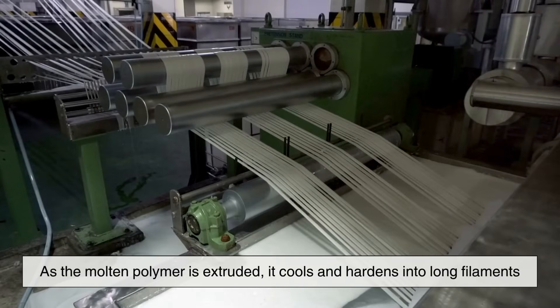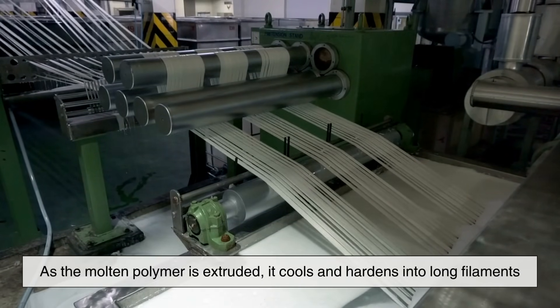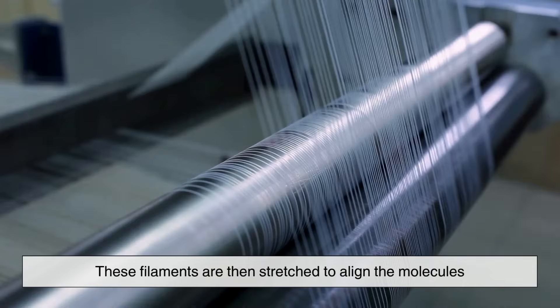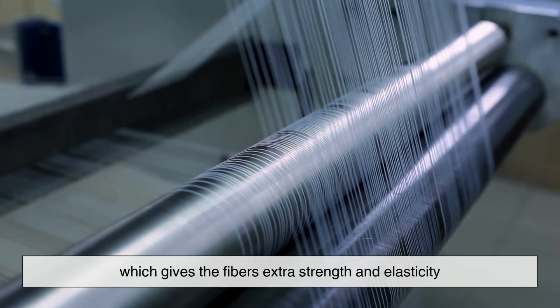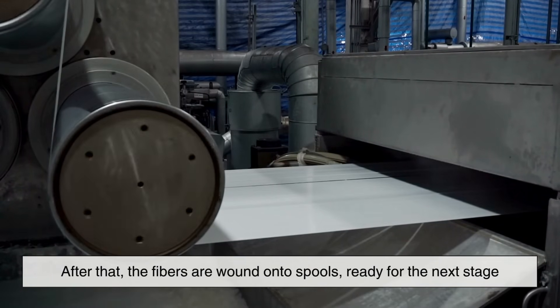As the molten polymer is extruded through the spinneret, it cools and hardens into long filaments. These filaments are then stretched to align the molecules, which gives the fibers extra strength and elasticity. After that, the fibers are wound onto spools, ready for the next stage.